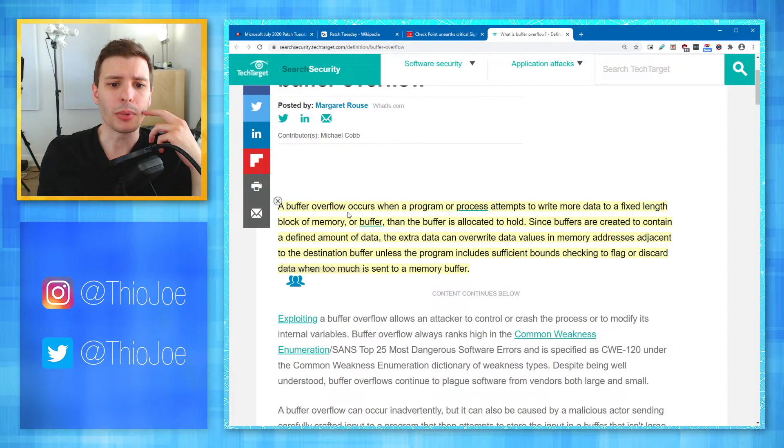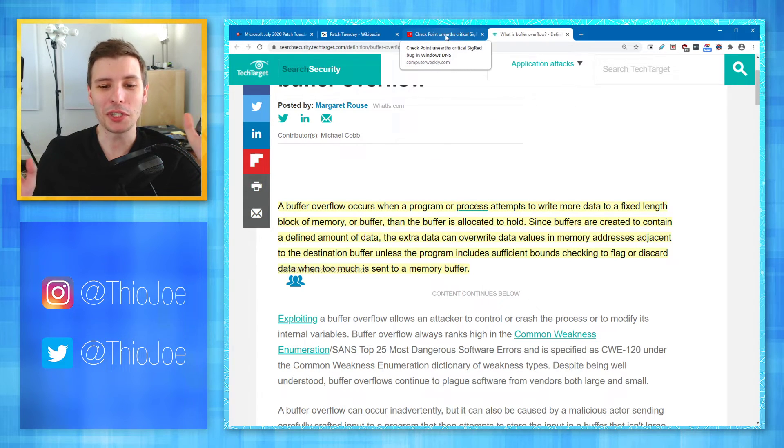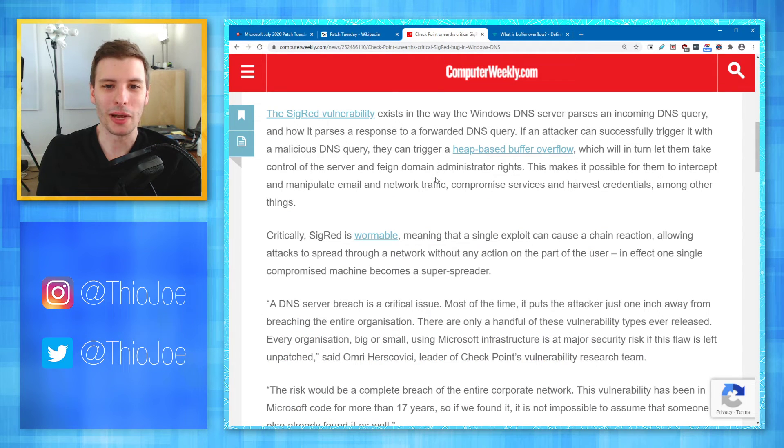In other words, a buffer overflow occurs when a program or process attempts to write more data to a fixed-length block of memory, or buffer, than the buffer is allocated to hold. Since buffers are created to contain a defined amount of data, the extra data can overwrite data values in memory addresses adjacent to the destination buffer, unless that program includes sufficient bounds checking to flag or discard data when too much memory is sent to the buffer.